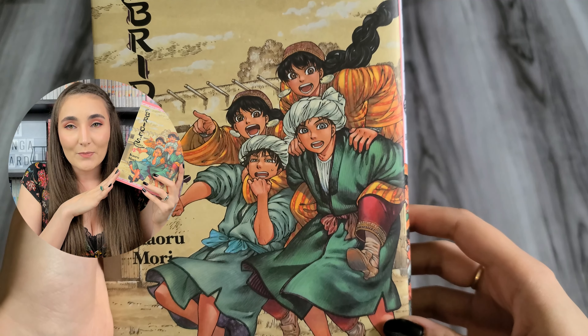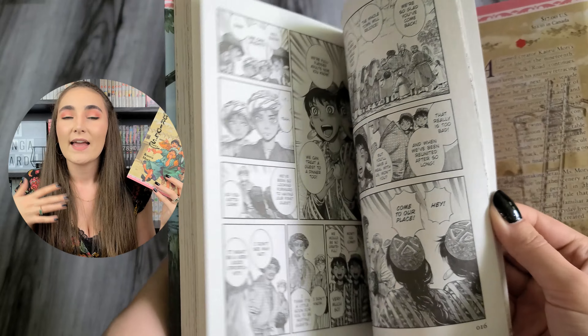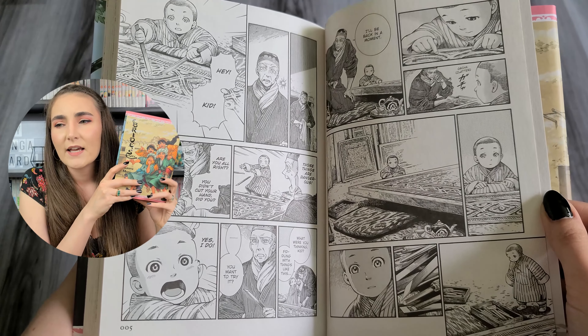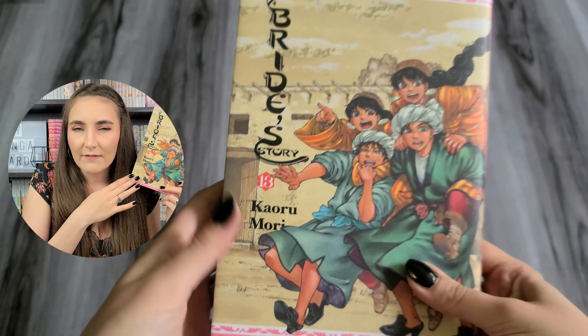This historical manga is set in the late 19th century and skips between multiple brides and their families throughout different parts of Central Asia, with the main storyline focusing on the marriage between a 20-year-old woman and a 12-year-old boy. It sounds taboo, but their marriage is indicative of the time period and at the moment resembles a sibling relationship more than a marriage. These books are on the pricier side but completely worth it — they are hardcovers with beautiful dust covers. If you like documentaries and learning about different cultures or women in this time period, I highly recommend this series.